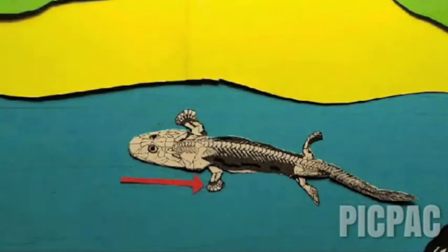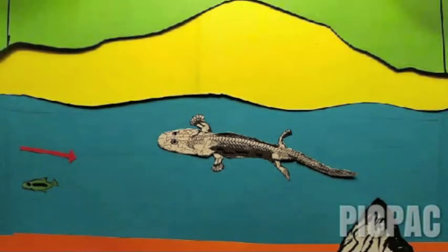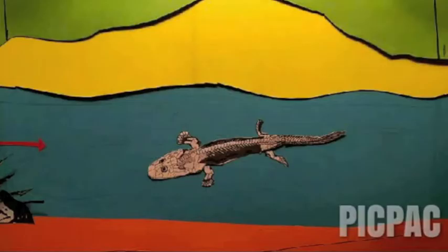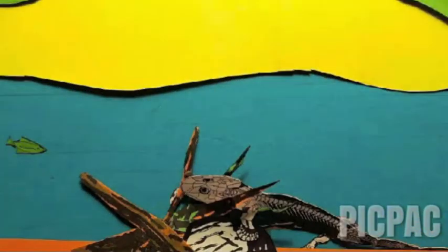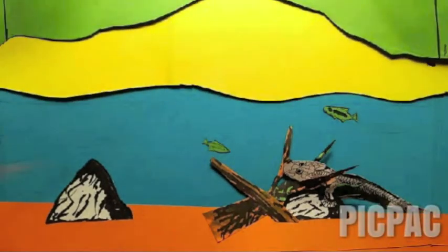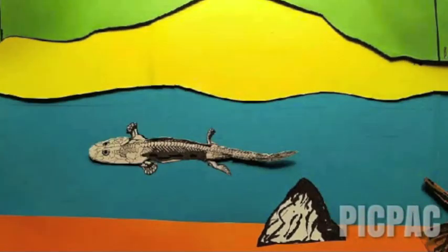Acanthostega possessed eight digits on its forelimbs linked by webbing. However, it is still unclear how many hind-limb digits it had due to a lack of fossil evidence. Acanthostega was the earliest stem tetrapod to show a transition from front-limb dominated movement to hind-limb dominated movement. It exhibits a pelvic girdle powerful enough to withstand the forces of gravity outside of the aquatic environment. However, Acanthostega could not fully bear its own weight due to having underdeveloped wrists and elbows, making it probably more suited to shallow water environments where it used its evolved limbs to hold onto underwater plants and debris in an ambush position.